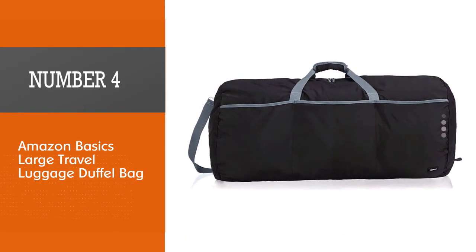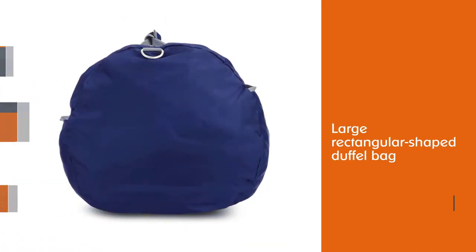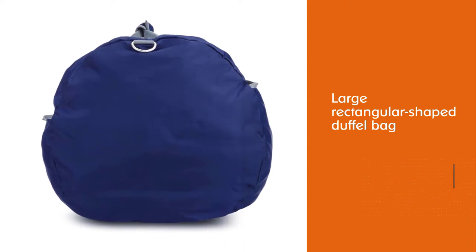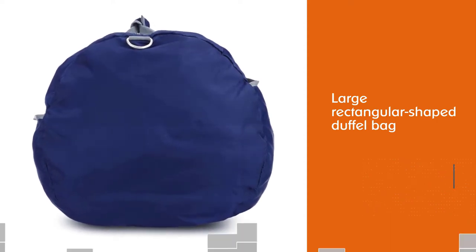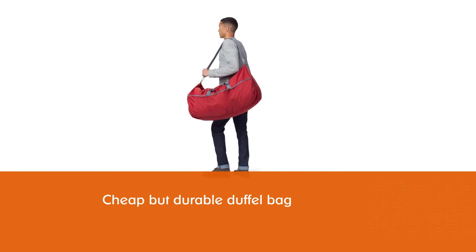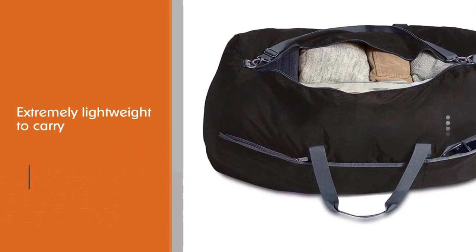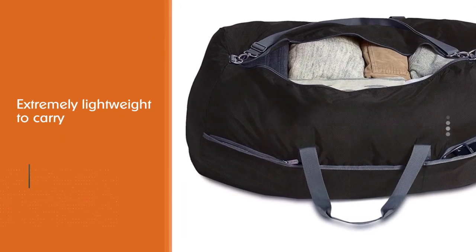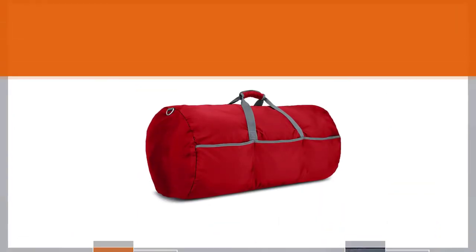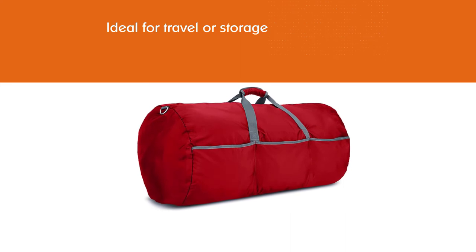Number four: AmazonBasics Large Travel Luggage Duffel Bag. If you're looking for a cheap but durable duffel bag, the AmazonBasics is the best option. It's the cheapest duffel on this list and also extremely lightweight thanks to being made from nylon, and big enough for both international and domestic trips. In addition to the main compartment, you'll have interior and exterior pockets to store items you need quickly, like your passport or travel wallet.